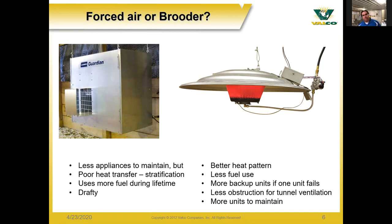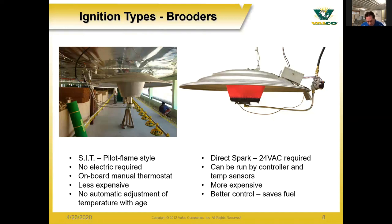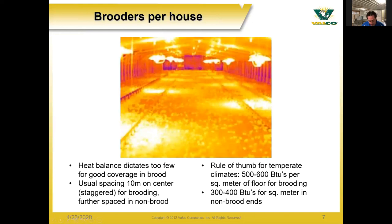When describing how many brooders you need in a house, the heat patterns and coverage needed all indicate what you need for proper coverage in your brooding sections. A very common spacing is 10 meters on center for each brooder, and you normally stagger those side to side to get better coverage on the floor. In the brooding section, as a rough guide in a temperate climate, you need 500 to 600 BTUs per square meter on the floor, and 300 to 400 BTUs per square meter in the non-brood area.